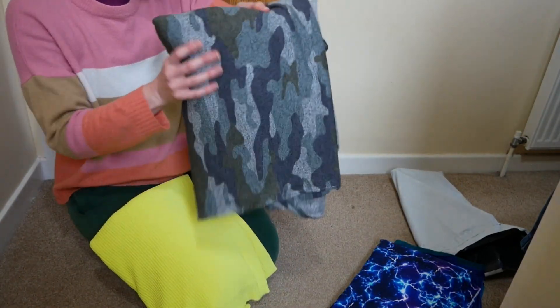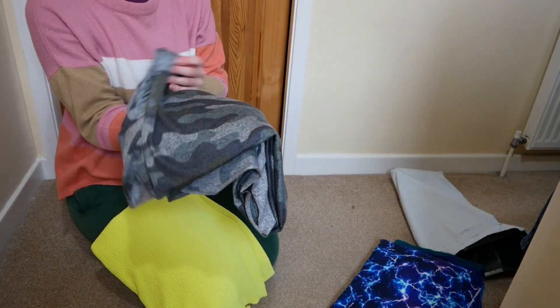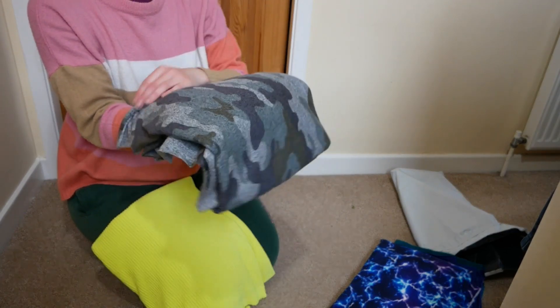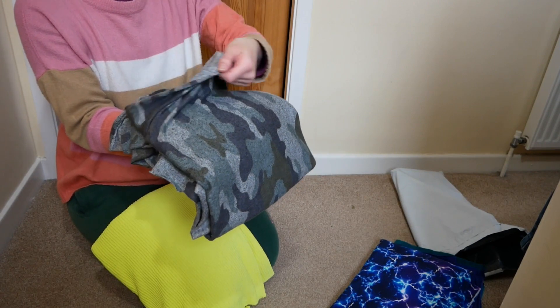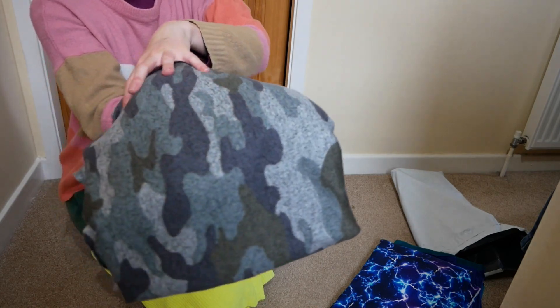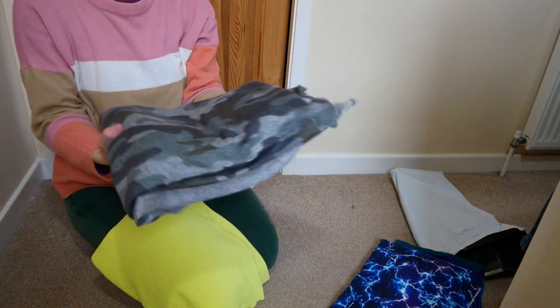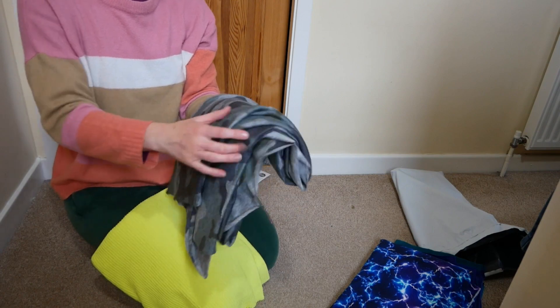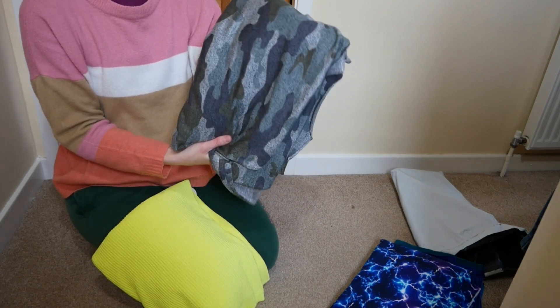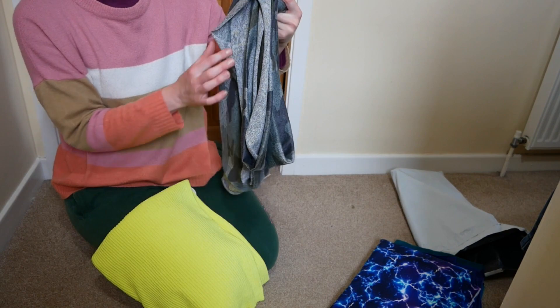Then I've got this jersey fabric, which is camouflage, and it was only £2.75 a metre. I think you had to buy a minimum of two. I honestly cannot remember what I was planning to make with this. It's not super thick and I'm assuming, given the price, it is not cotton. It feels really soft on the right side though, and then the wrong side is just all grey. I'm assuming given I've got two metres it was for me and not my son, but maybe I can make some joggers or a top or something.